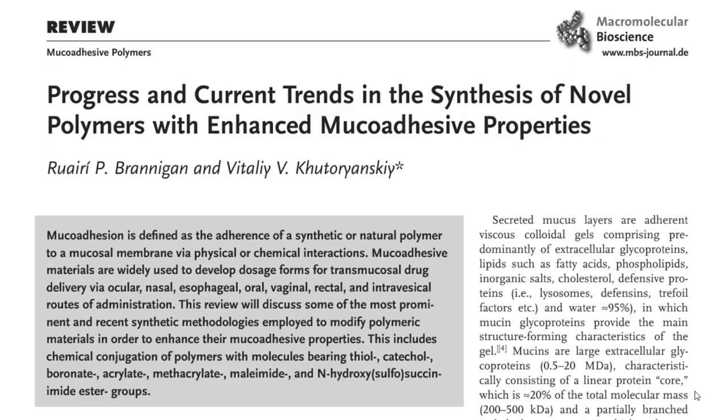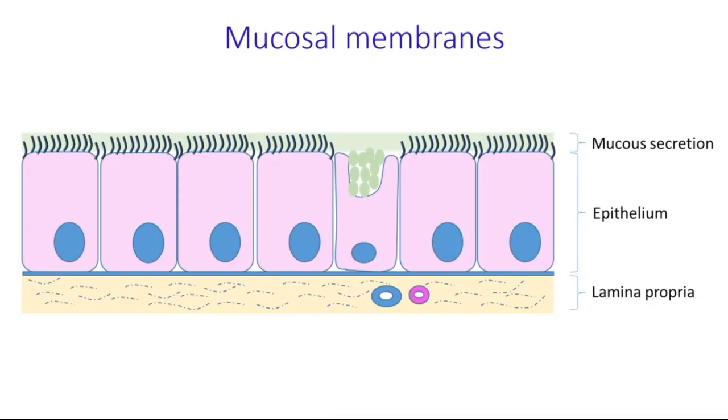Hello. In this video I will tell you about our recently published review which focuses on the design of novel polymers with enhanced adhesive properties. Mucosal membranes are wet tissues in our body lining the walls of various cavities such as the airways, gastrointestinal and reproductive tracts, the eyes and the mouth. They provide protection from chemical and mechanical damage, ensure lubrication, and regulate moisture content of underlying epithelial cells.